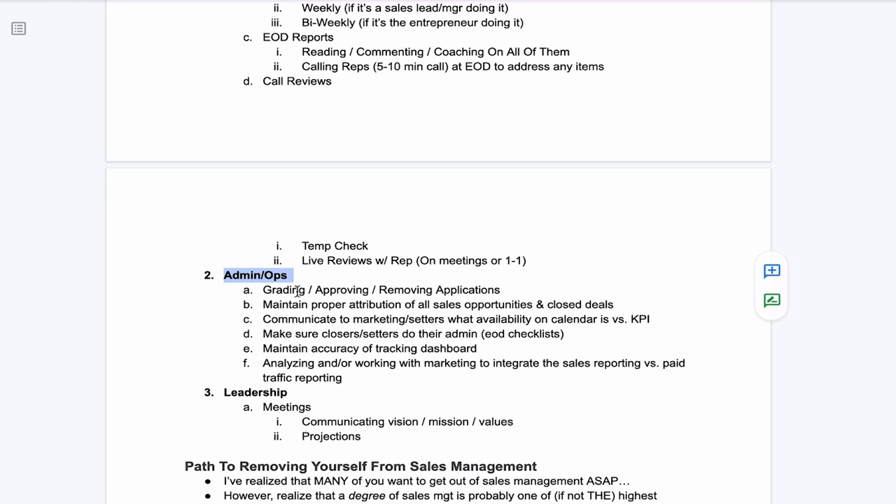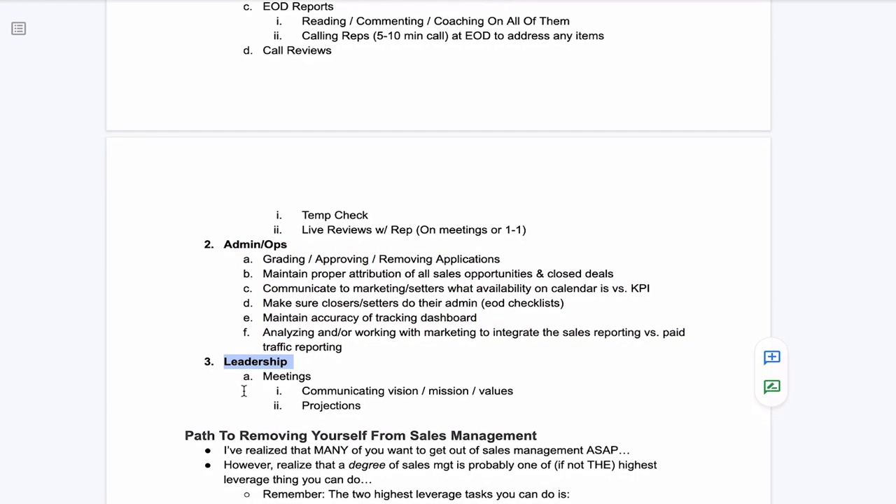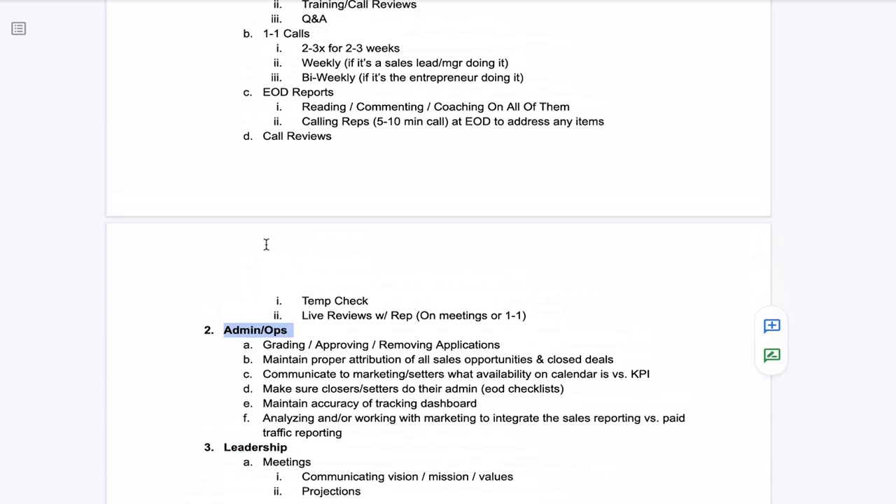The second category is admin and ops — the sales coordination activities: grading, approving, and removing applications; maintaining proper attribution of all sales opportunities and closed deals; communicating to marketing and setters what the calendar availability is versus KPI; making sure closers and setters are doing their admin and end-of-day checklists; and maintaining accuracy of the tracking dashboard. The third category is leadership, which happens primarily on the morning meetings — communicating mission, vision, and values to the reps.